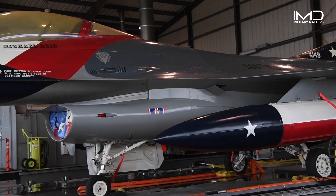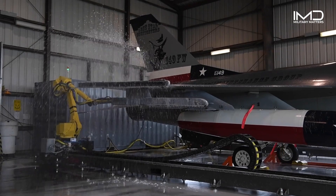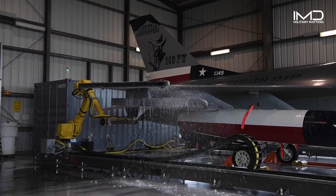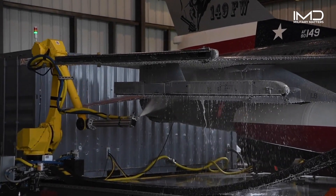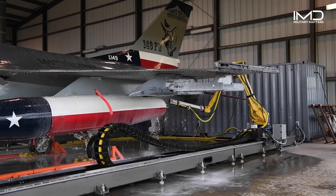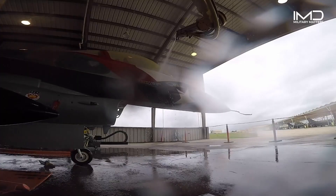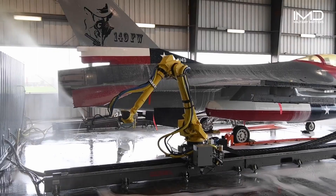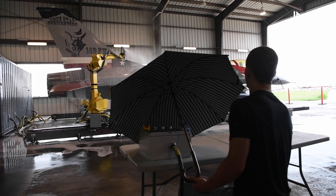Amidst the U.S. Air Force's pursuit of excellence, a groundbreaking advancement is revolutionizing the way jets are maintained. Meet the innovative autonomous robot developed by the 149th Fighter Wing, capable of washing down jets in a fraction of the time and cost of traditional methods. Typically, when you wash an aircraft, it takes three to four, maybe five people and four to six hours. With this system, it takes one person just 52 minutes.